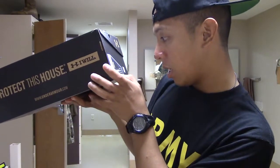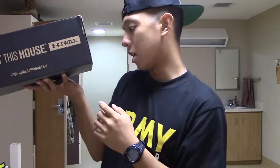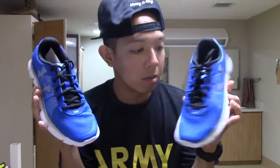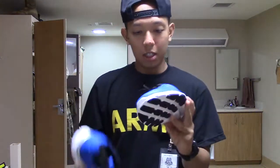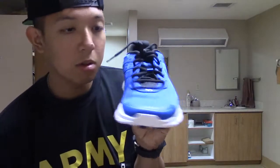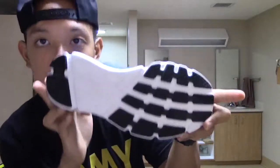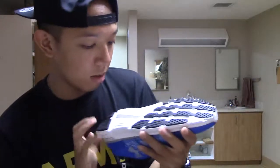Size 8, Under Armour — the colorway, it says UA Micro G Speed Swift, blue, white, and white. The price for this shoe is $63.99, and because military, I paid exactly that, no tax. So these are the shoes I got from the PX — it's technically called Main Exchange but I'll just say PX for short. Here's the front view, side view, back view, other side view, and then the bottom sole — it's black and white.